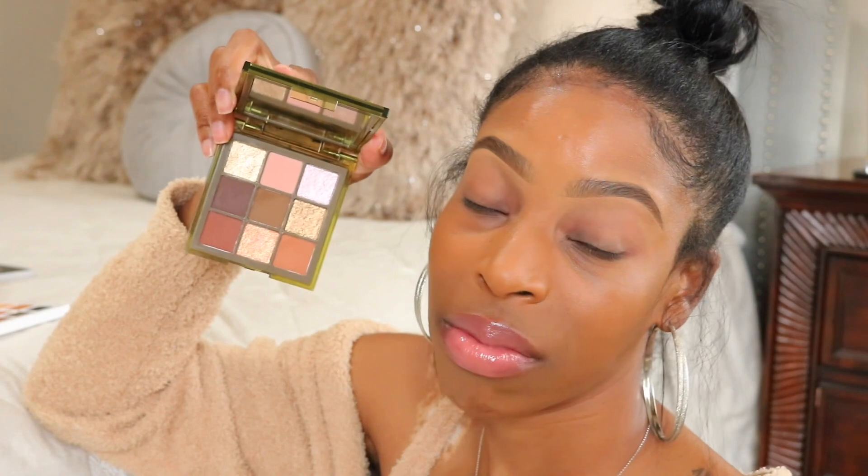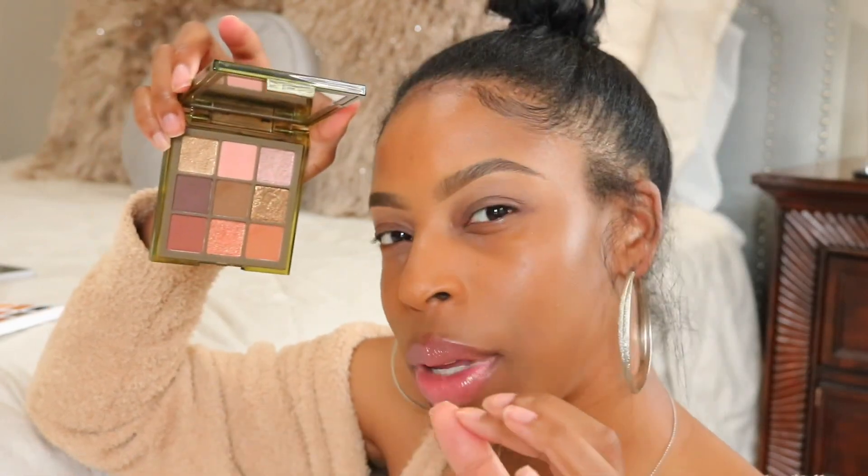I got the Huda Beauty Khaki palette and I haven't even talked about it yet on my channel. I love this palette — I've used it a lot. The only thing I wish is that this green was a little bit more rich and a little bit more green — like the same color green as the packaging. That would have made this palette so perfect.